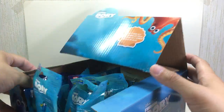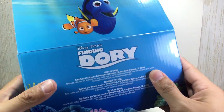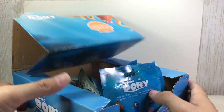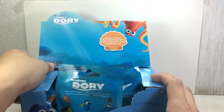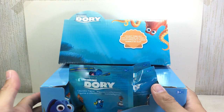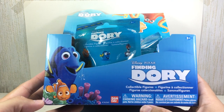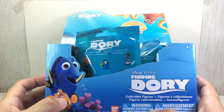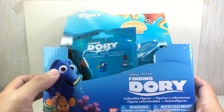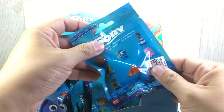Here's the box — this is the display box which you probably see in stores. It has a nice little diorama scene. I decided to pick up the box as well; the store clerks allowed me to get it for free, so thank you very much. Nemo, Dory — so let's start with the first bag.